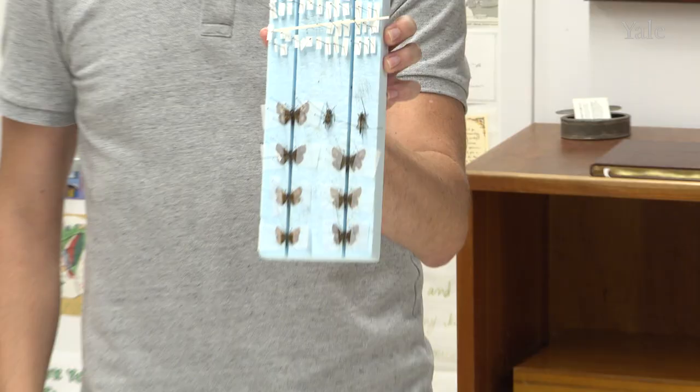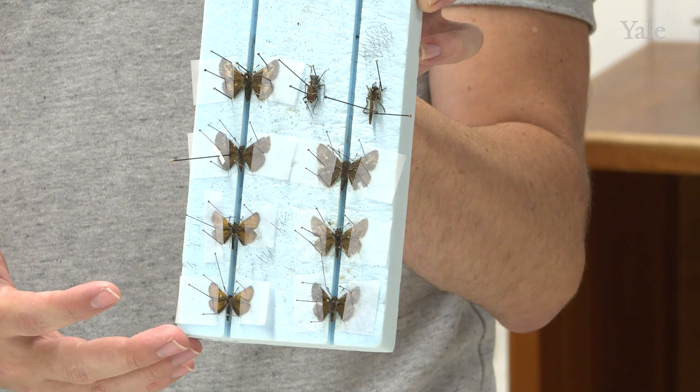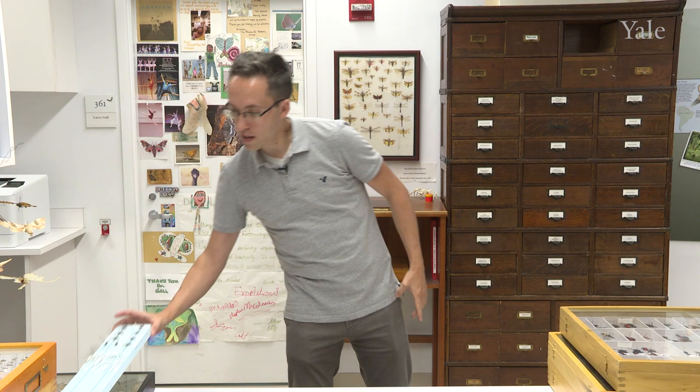Today I am going to show you some of our spectacular diversity in butterflies and moths that live in the neotropics, which is basically from the southern United States all the way down to Argentina in the New World. Most of the specimens are preserved as dried pin material, like you can see here. Specimens that are collected in the wild are pinned and dried, then labels are adhered to them and they are put into the collection for scientists who come and observe and study.